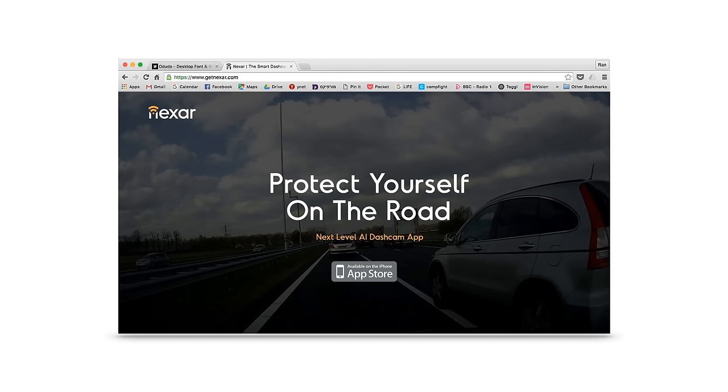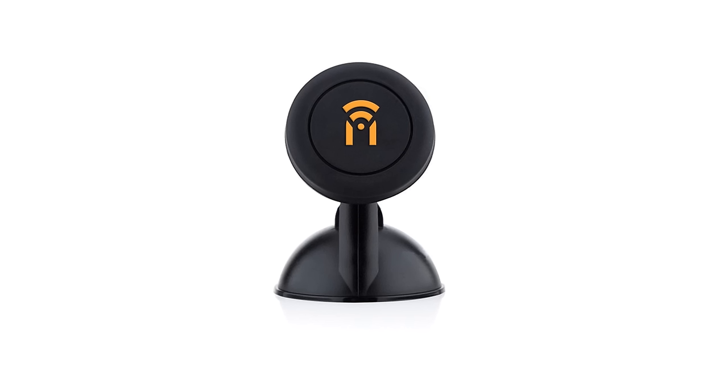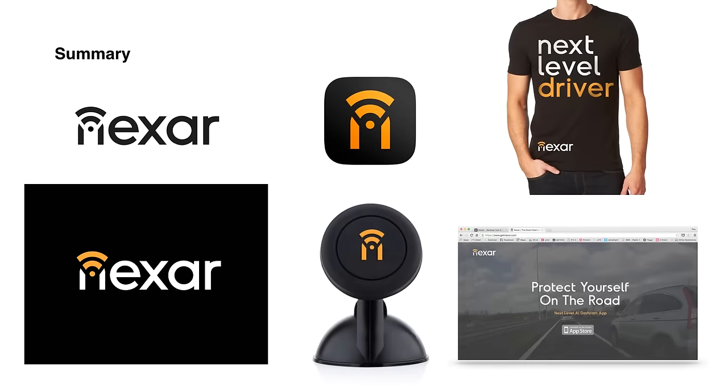When presenting the logo I always like to show how it will look on applications — maybe a website, a shirt, or in this case the mount that holds the phone on your dashboard. I always finish by showing the whole brand together to get a sense of how everything looks. We had one round of iterations on the angle of the network symbol and the width of the lines, but overall it was an easy sell — they really liked it, and they picked the direction I wanted and liked best.